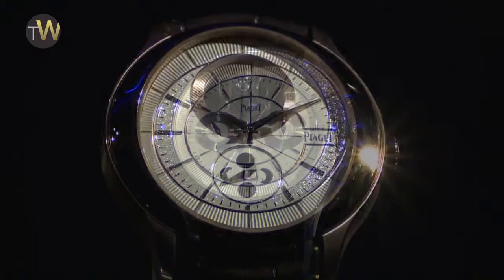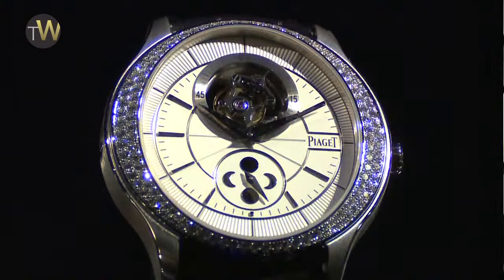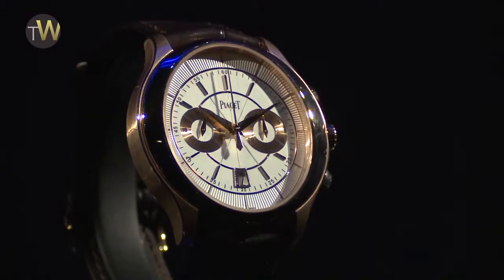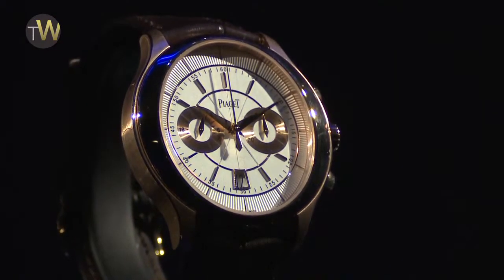One movement is automatic, simple, with date. We have a beautiful tourbillon, and for the first time, a chronograph — a two-counter chrono, which is not in a sporty watch.